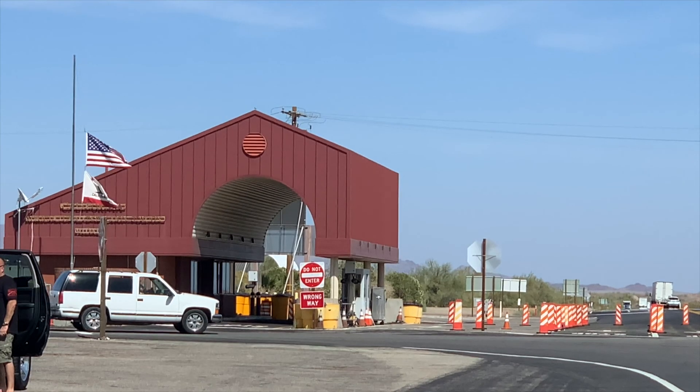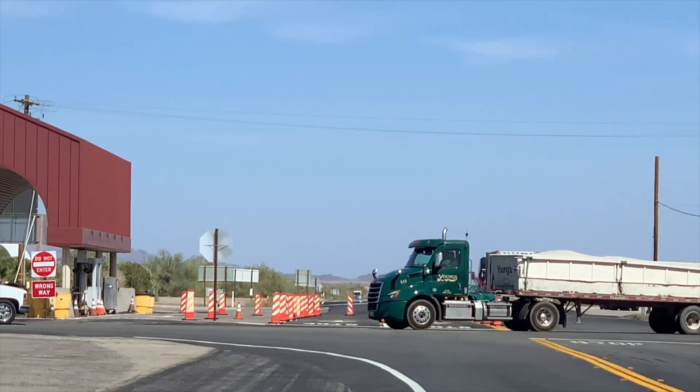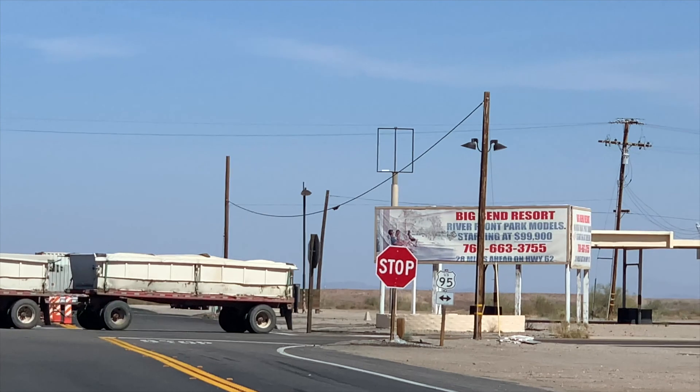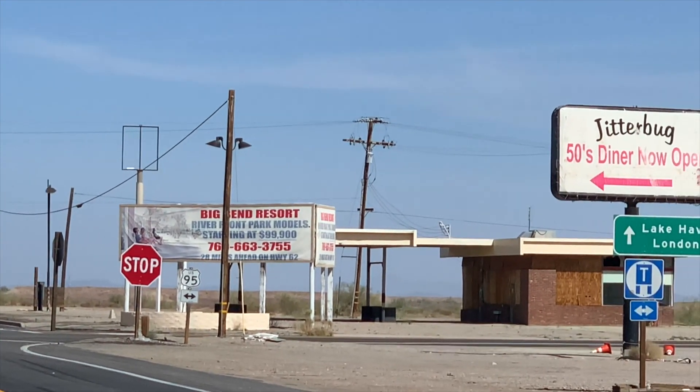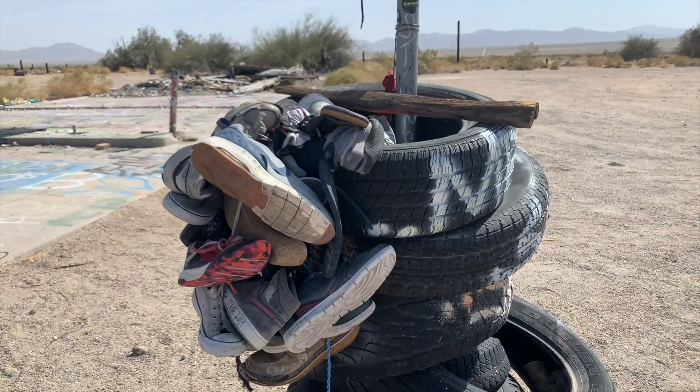This is the Vidal Junction in a small unincorporated part of Southern California in the Sonoran Desert. I usually drive by this as we head to the Colorado River, either into Arizona or into Nevada. And right by there is Rice, California.